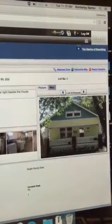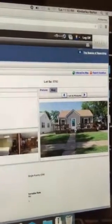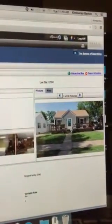SalinaHomes.com has this one at 1211 South 9th Street listed for $77,500. And then another one at SalinaHomes.com is 308 West Kerwin Avenue, listed for $91,000.